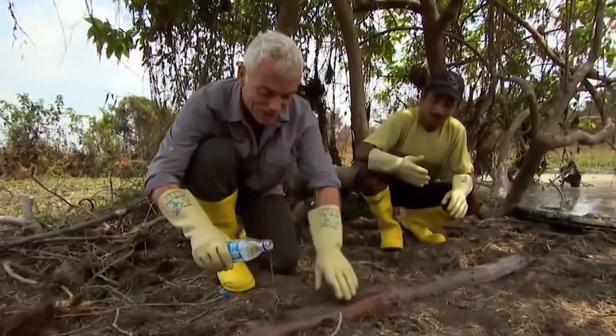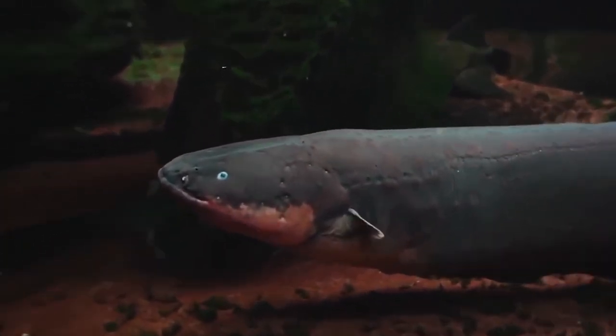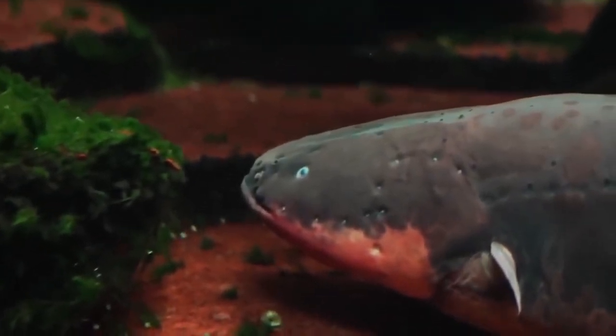The length of an electric eel found in the waters of the Amazon was 2.5 meters, and its weight was 20 kilograms. Their skin is smooth and without scales, the trunk elongated and rounded in front. Their appearance is of course trivial, but the emerald green eyes save the situation a bit. Talking in more detail about how their body is built, we will pay attention to the electrical organs — they occupy four-fifths of the length of the body.